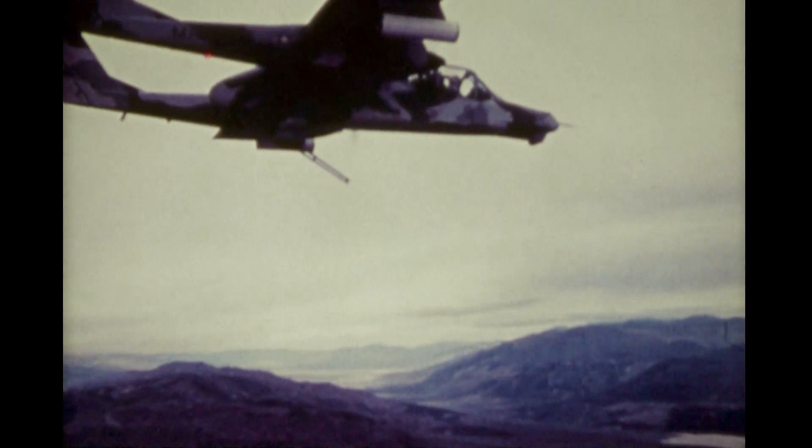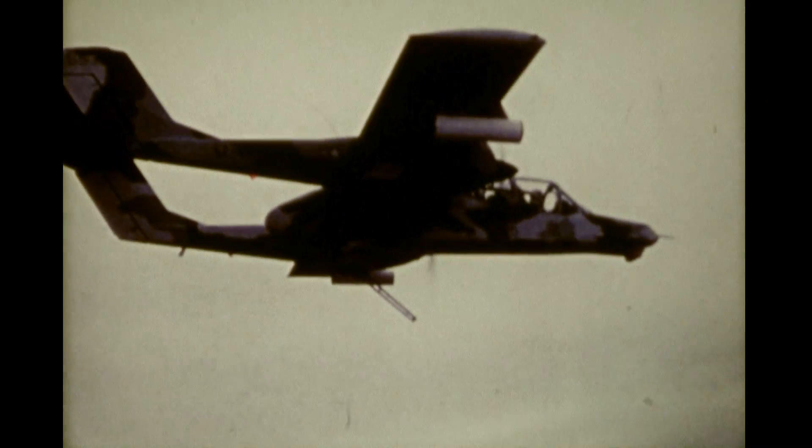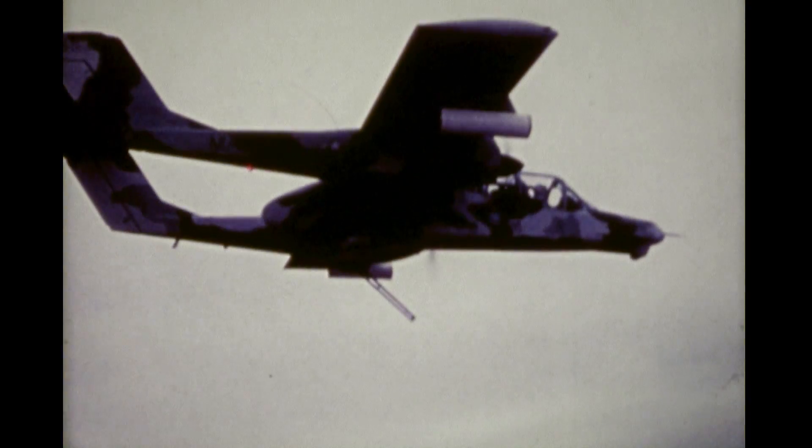The YOV-10D Night Observation Gunship System, NOGS, was developed in response to a prime operational requirement identified by the Commandant of the Marine Corps.